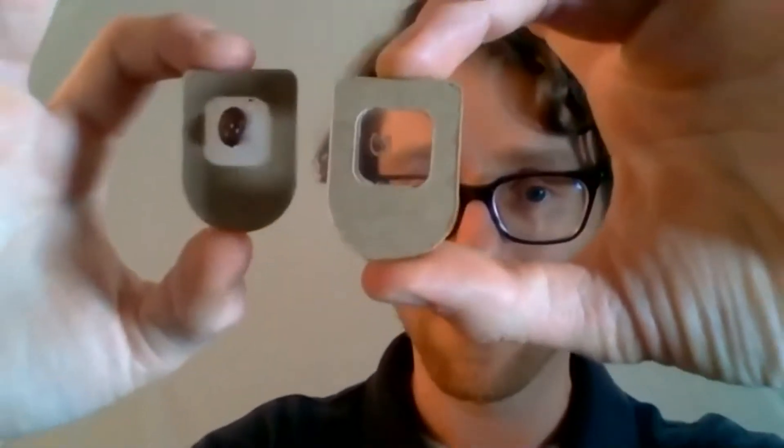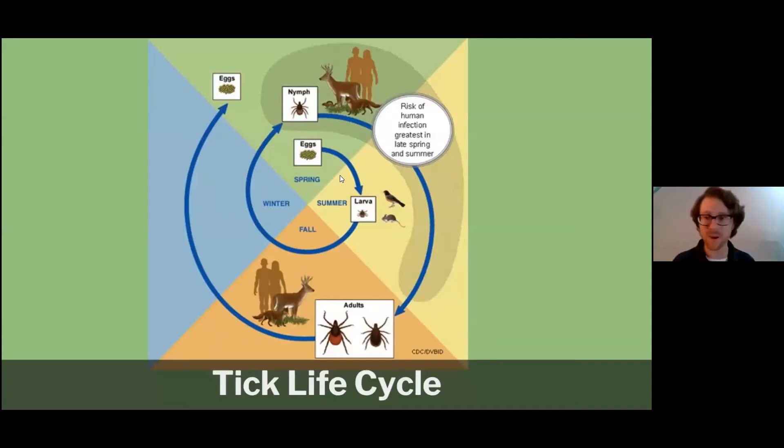Let's look at the life cycle of ticks — they have an incredible and somewhat strange life cycle. Starting as eggs in the spring, they hatch into clouds of larvae. These larvae are clean — they have not fed on anything, so they don't carry any tick-borne illnesses. Ticks are associated with Lyme disease, but they don't generate the bacteria themselves. It's typically small mammals that are reservoirs for Lyme, and when larvae feed on them, they pick up Lyme and carry it throughout the rest of their lives, transmitting it to other organisms.